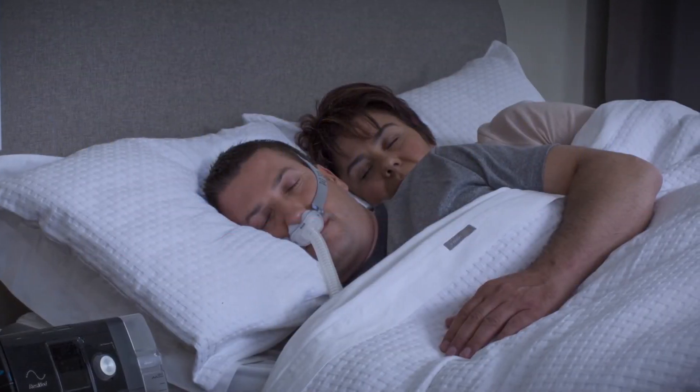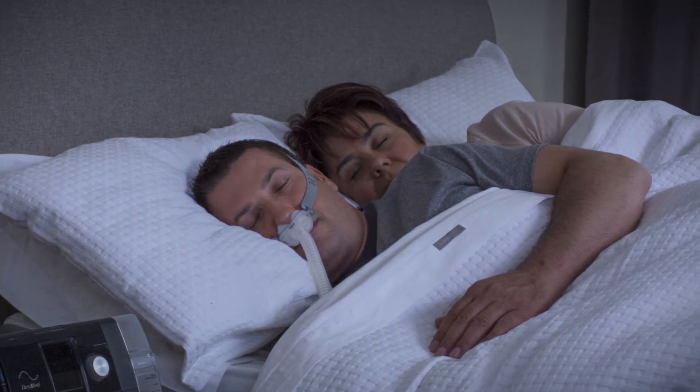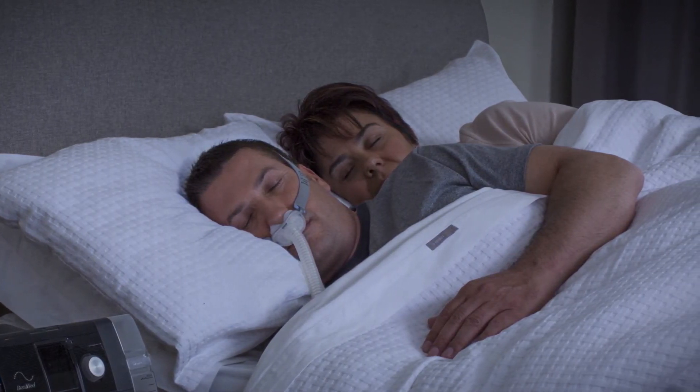Patients remain comfortable through it all and receive the therapy pressure that's just right for them, no more and no less.